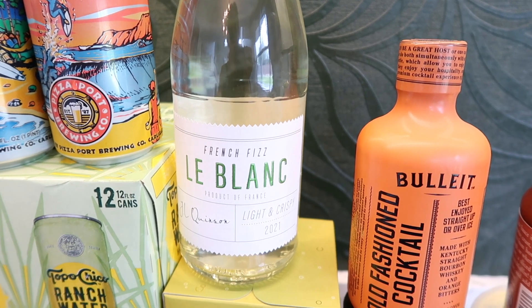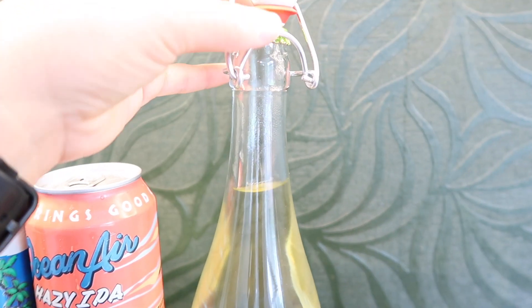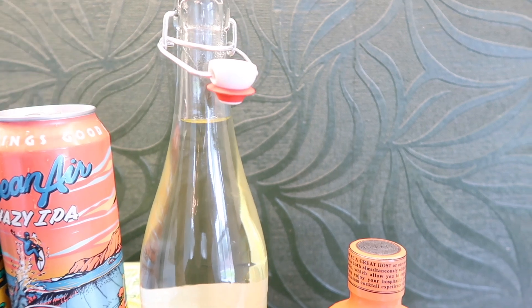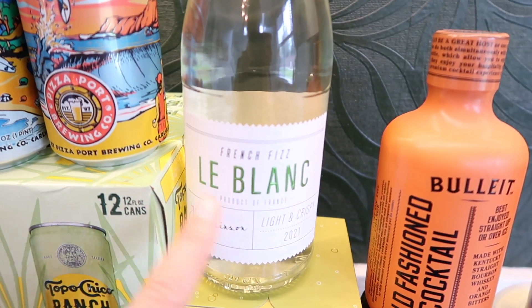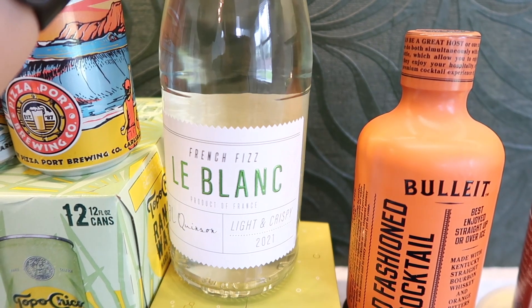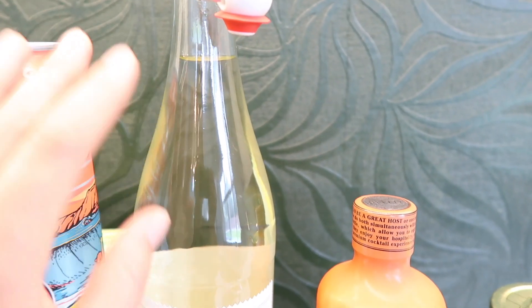Also a new wine: the French Fizz Le Blanc, product of France, light and crispy 2021. It has this cool reusable bottle stopper — honestly that's why most people are buying it. You can refill it with water for your fridge or put olive oil in it — it's such a cute bottle. I've heard this is the better of the two; the rosé version got mixed reviews. I wanted to try it and let you know. The rosé is also available in the same bottle style, just pink.